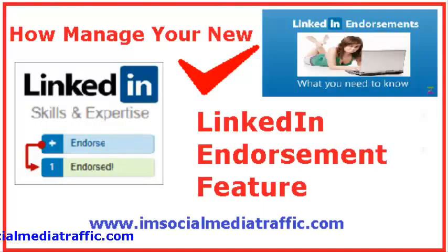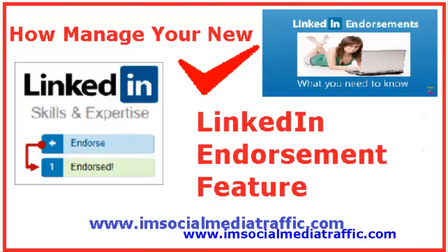Hello, I'm Mel on SocialMediaTraffic.com. How to manage your new LinkedIn endorsement feature, demonstrated and narrated by Liz Agyan.